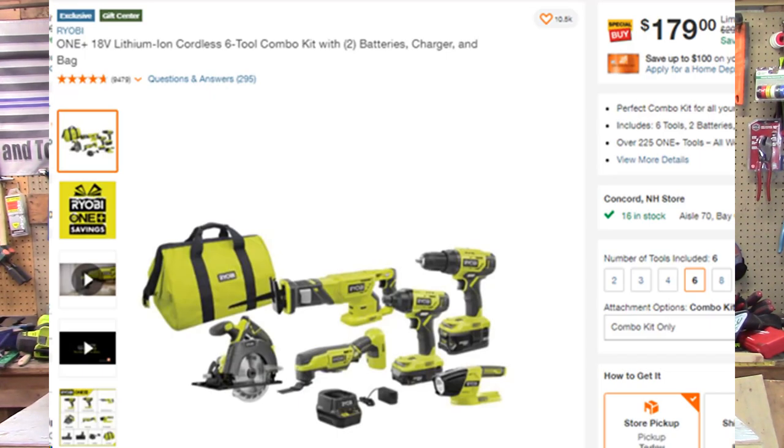Another really good tool setup is a six-tool combo for $179. I saw this in store before I even saw it online — they're not really advertising it too much online, but you're going to see it in stores. You're getting the saw-zaw, the circular saw, the multi-tool, the impact, the drill, a light, a charger, and a couple of batteries. I think it's a really good deal, especially if you're starting out or you're a new homeowner — this is the kit for you.